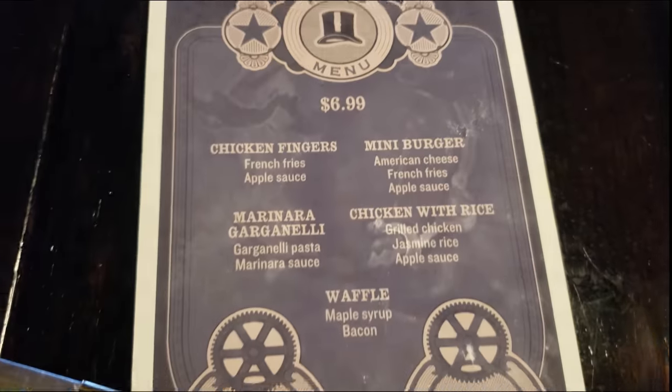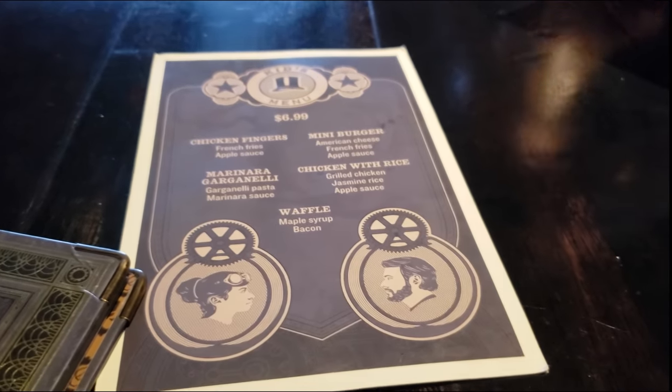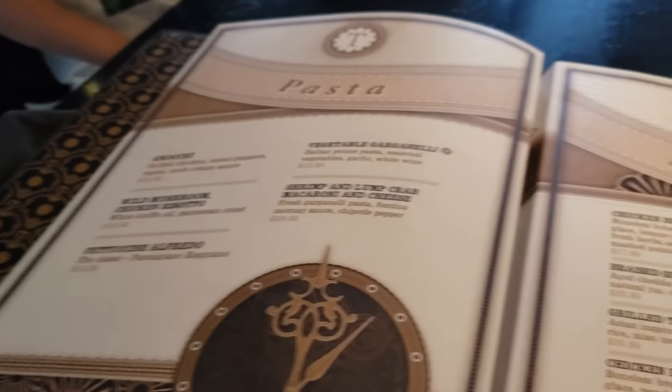The menu options are extensive. From the all-day brunch menu to the over-the-top dessert menu and full lunch-dinner menu, you have a choice that will leave everyone satisfied.